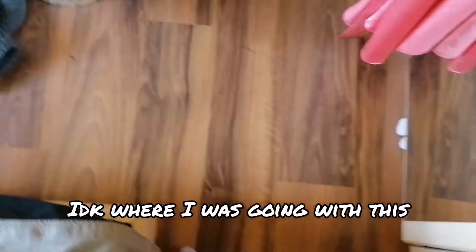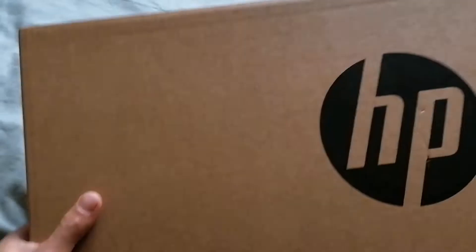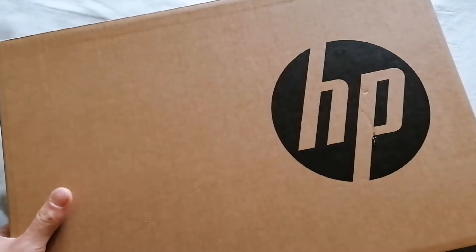But quickly before we get into today's video, make sure to leave a like and subscribe — it helps out massively. Maybe share the video too, it helps me grow. Enjoy today's video! So inside this box is the PC, and yeah, let's unbox it.